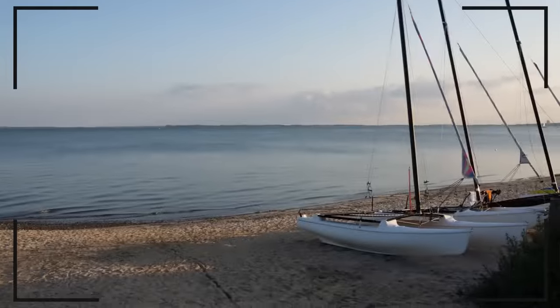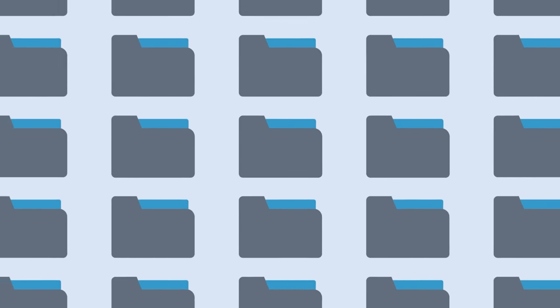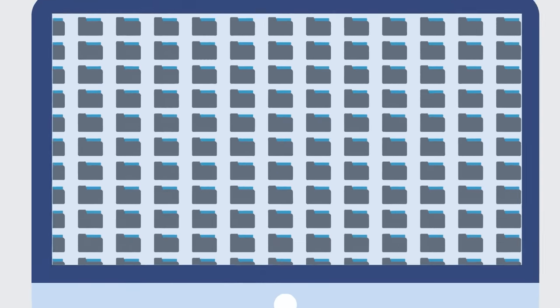Anyone who takes a lot of pictures understands the problem. The collection of photographs grows, but without any defined structure. It will be difficult and time-consuming to find specific images.